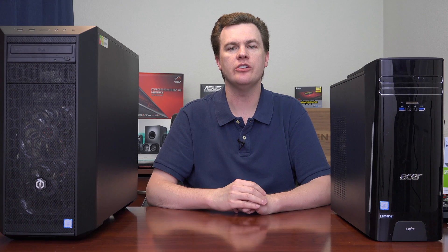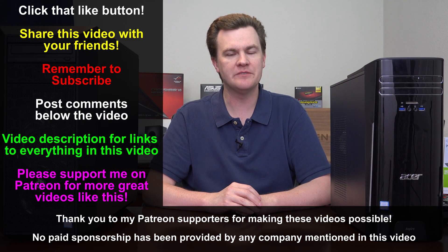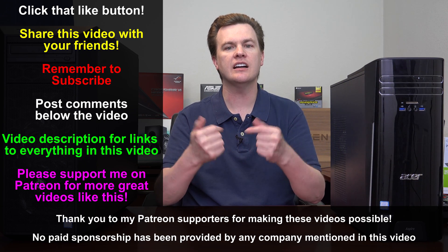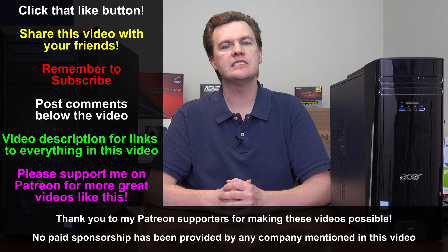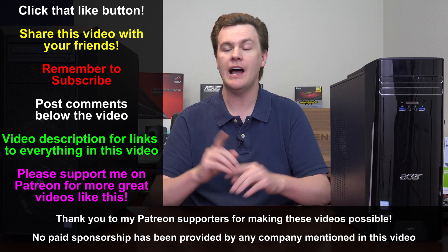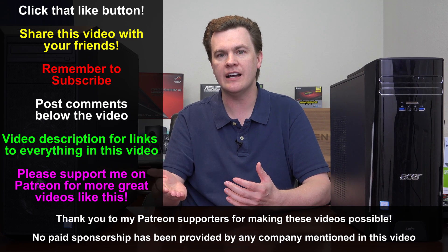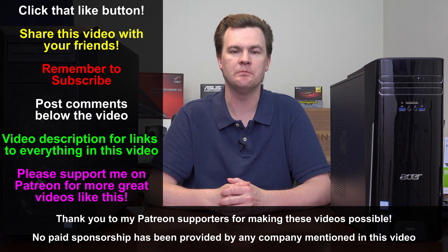Coming up I'll take the side panels off and show you these machines in detail. If I've already answered your questions, please like this video, share it with your friends, and subscribe to my channel. Questions and comments go in the comment section below, and check out the links in the video description — Amazon links for both machines, full playlists for both, and my Patreon where your support helps me keep bringing you comparison videos, unboxings, and how-to guides.